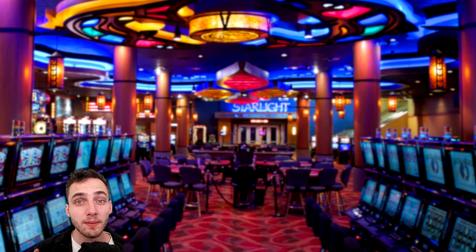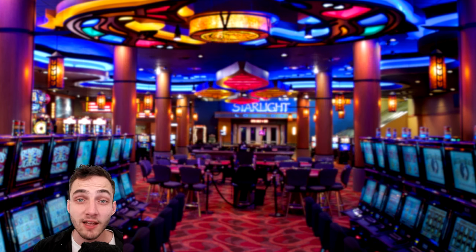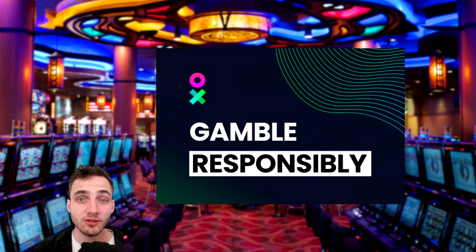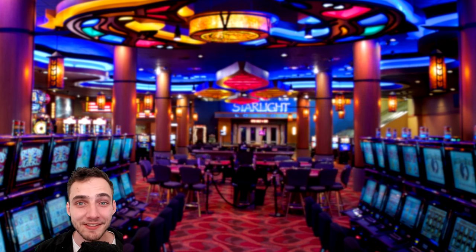As always guys, it's important to remember that this video is for educational purposes only. I do not condone anyone gambling at all. It's important to remember that no matter what strategy or system you're using, on a long enough timeline the house will eventually win. So please guys always remember to gamble responsibly. Other than that, let's get straight into it.